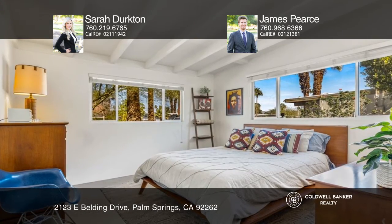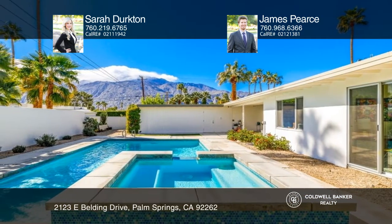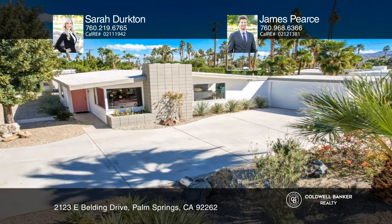Enjoy access to the backyard from the master bedroom to soak in your saltwater pool and spa. Find out how you can get the keys to your new home by contacting Sarah Durkton and James Pierce.